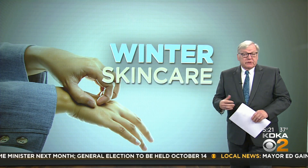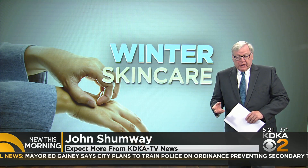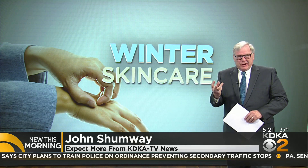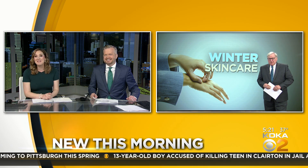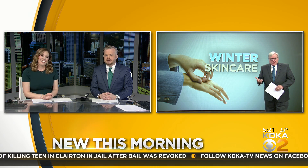Dr. Mount has some suggestions for what you should use. He says the best bet is good old-fashioned Vaseline, which most folks shy away from because of that greasy feeling. Now there are so many lotions and creams out there, and a lot of people use the smell-good ones — but that is exactly what you want to avoid. What makes it smell nice is not good for your skin. And that applies to soap too. We'll talk more about his recommendations coming up.